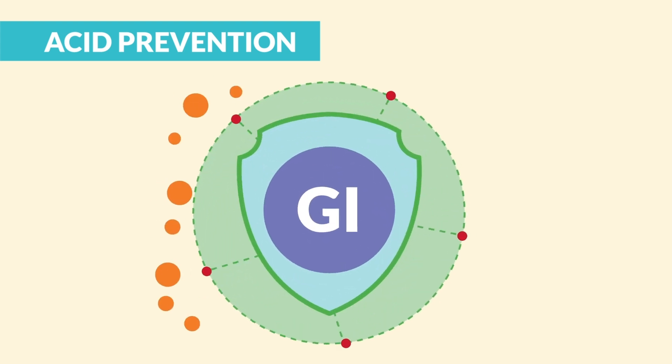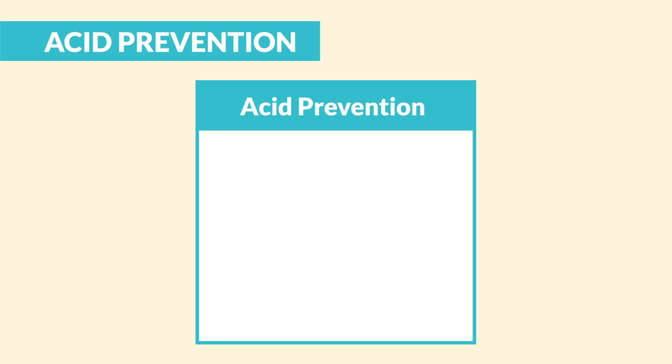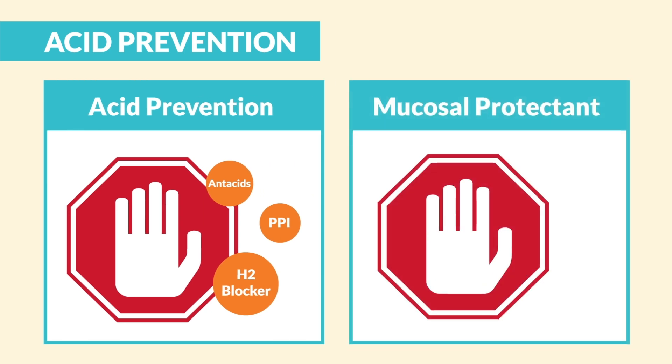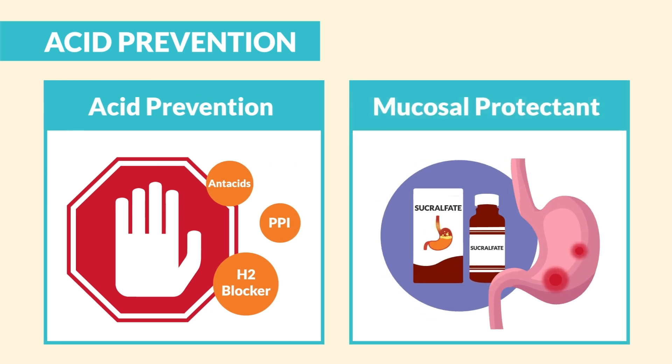Now for the drugs that reduce acid and prevent ulcers. The number one goal here is to protect the GI from its own acid. To tone down acid volume, we use antacids, H2 blockers, and PPIs. And number two, to protect the lining from those holes or peptic ulcers, we use mucosal protectants.